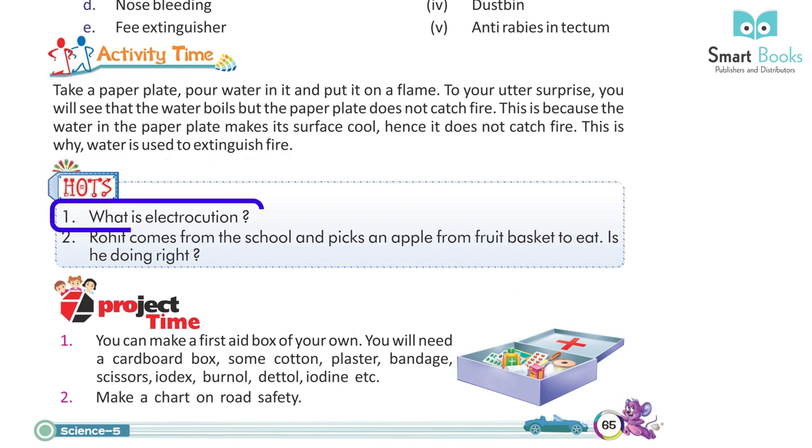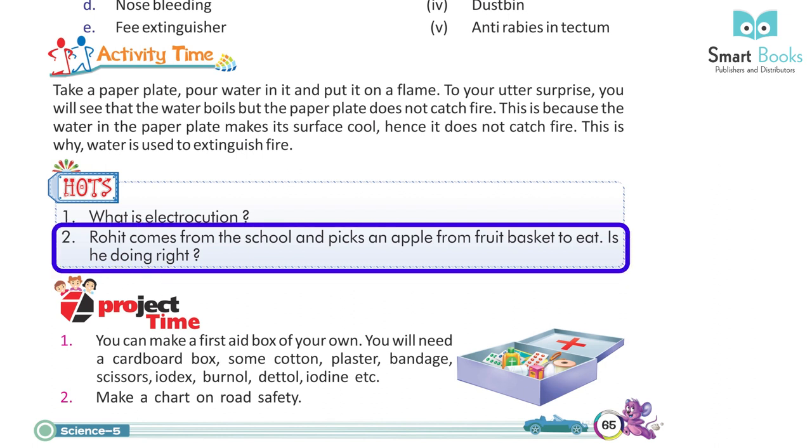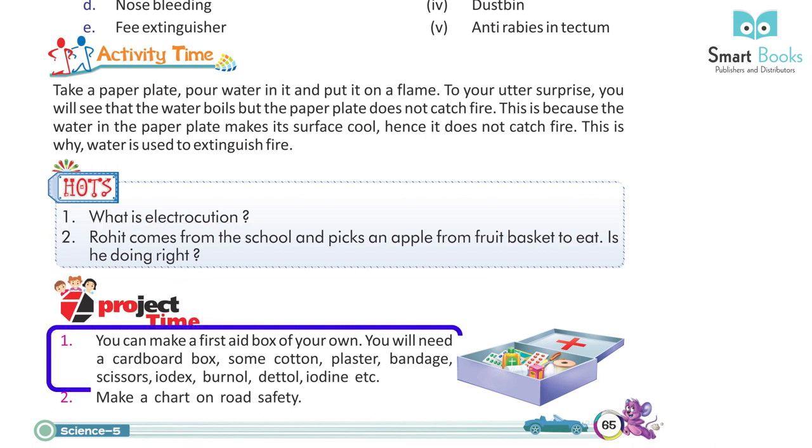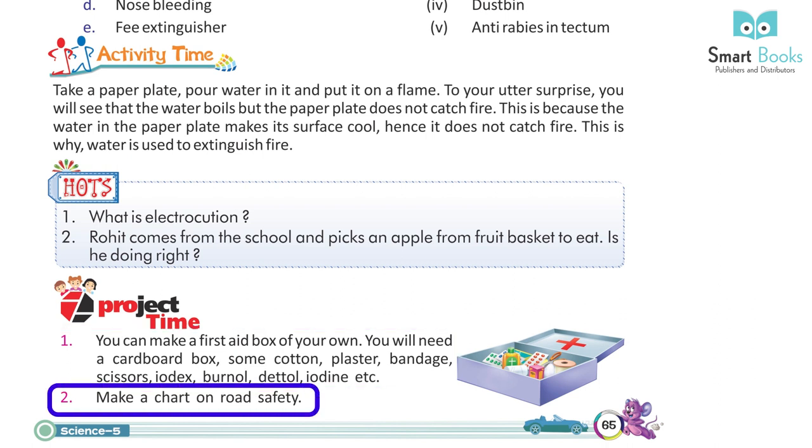HOTS: 1. What is electrocution? 2. Rohit comes from school and picks an apple from the fruit basket to eat — is he doing right? Project Time: 1. You can make a first aid box of your own using a cardboard box, some cotton, plaster, bandage, scissors, Iodex, Burnol, Dettol, iodine, etc. 2. Make a chart on road safety.